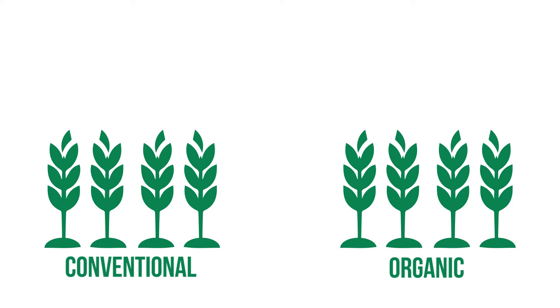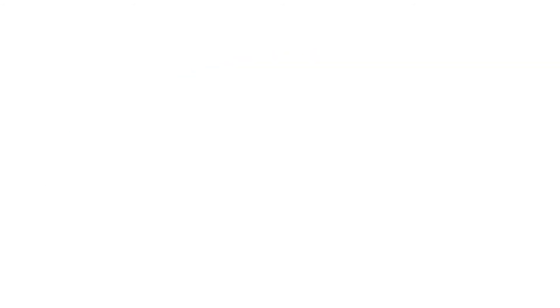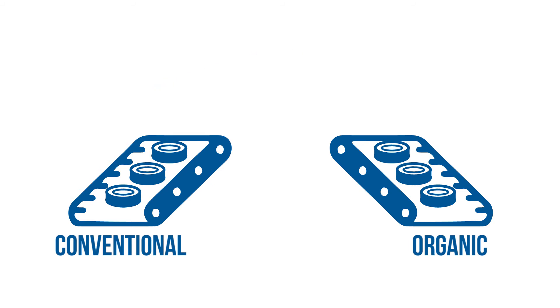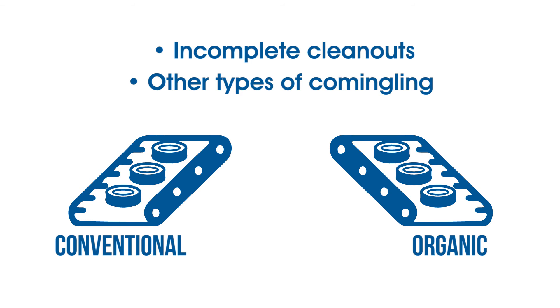A lot of times residues are a result of drift or something like that happening back at the field level. But a lot of times also the handlers don't realize that the contamination can happen within their facility if they are a mixed-use facility. If they have conventional on one side and organic on the other side, it could be something like dust taking the contamination across, or incomplete clean-outs of lines or other types of commingling.